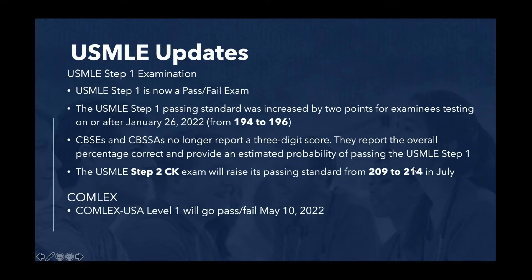CVSEs and CVSSAs no longer report a three-digit score — they report the overall percentage correct and give you an estimated probability of passing Step 1. USMLE Step 2, what we're talking about today, in July it's going to go up by five points from 209 to 214, so that's a significant increase. Comlex Level 1 went pass-fail May 10th, so that is now pass-fail as well.